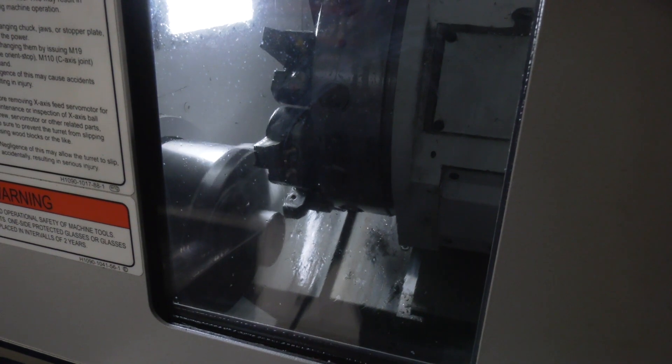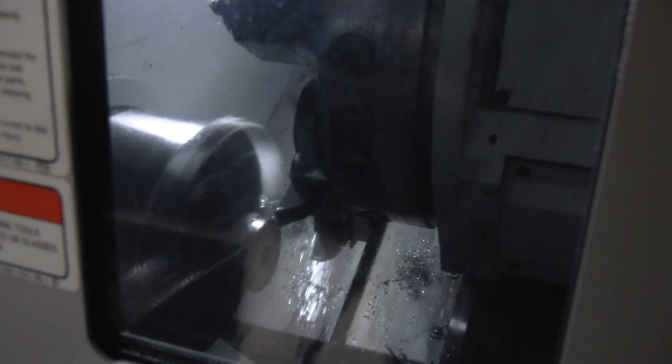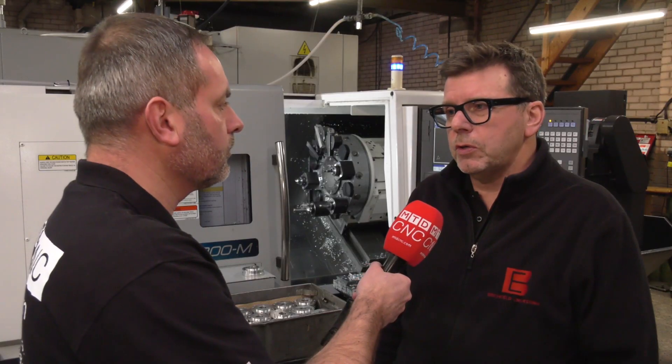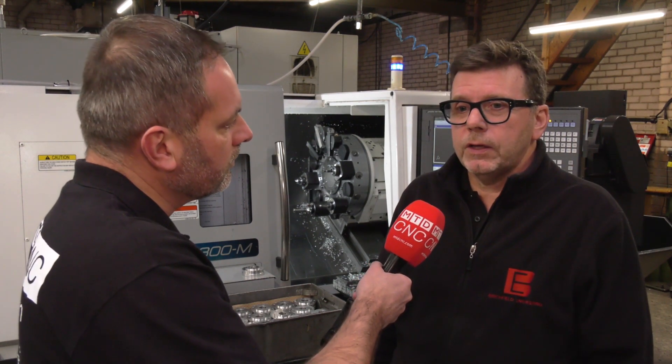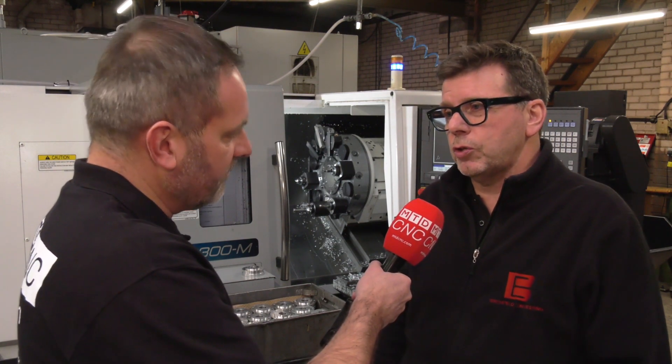The Okuma brand has always been known to be very rigid and very good quality. We're happy with the backup service from NCMT — up to date we've had no problems with the machine. Any queries we've had, we've had no issues contacting NCMT. They've been very good to us, good at following up since the machine was commissioned and installed.